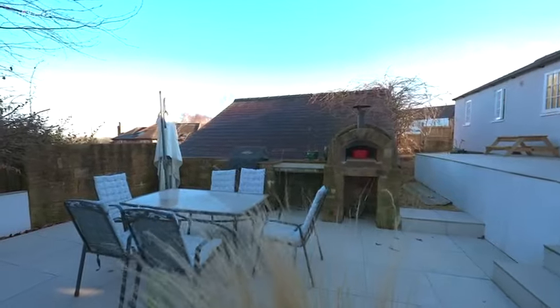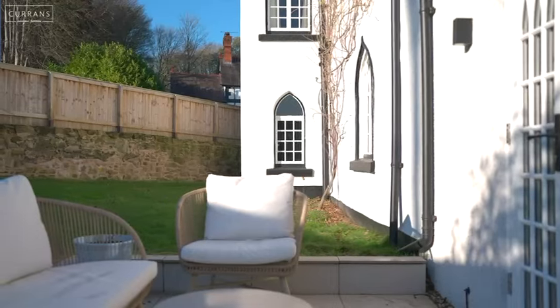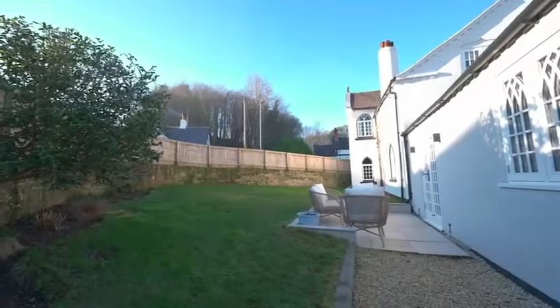Leading out from the dining area, you've got this beautiful patio space and seating area with a built-in pizza oven. The garden actually wraps around the whole of the property, giving you two other separate seating areas and access to the double garage.